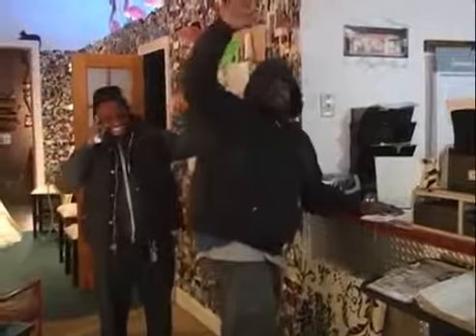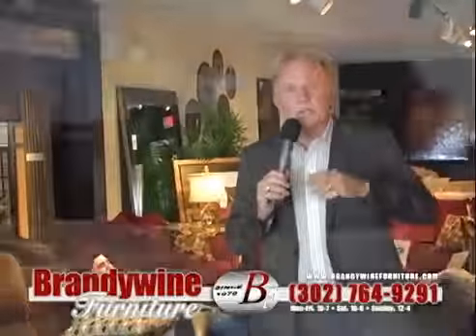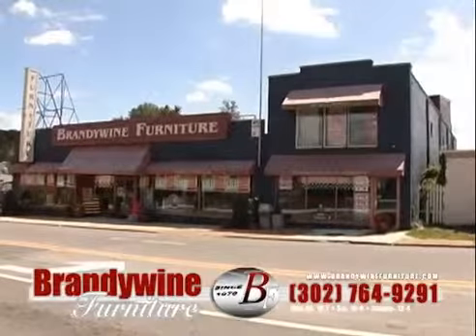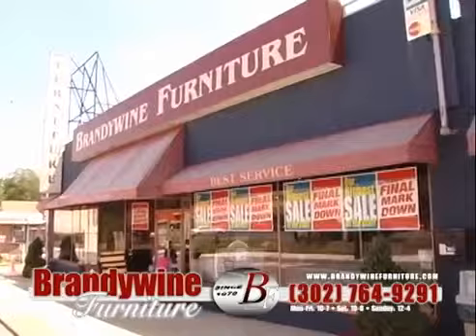You can't beat the best — Brandywine Furniture. Hi, and welcome to Brandywine Furniture on Market Street and Lee Boulevard. I'm telling you, what a fantastic place to come shop for furniture. I don't care what you're looking for, it's all here at Brandywine Furniture, including accessories.